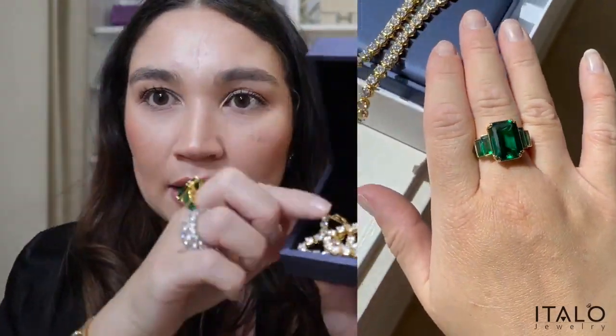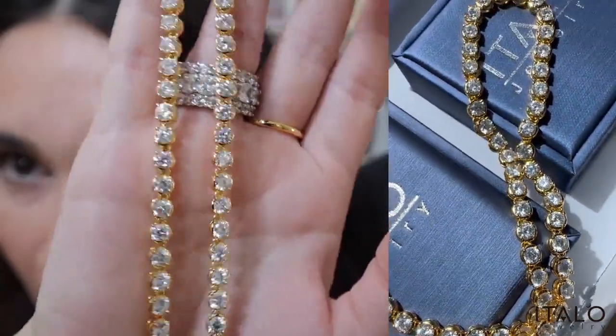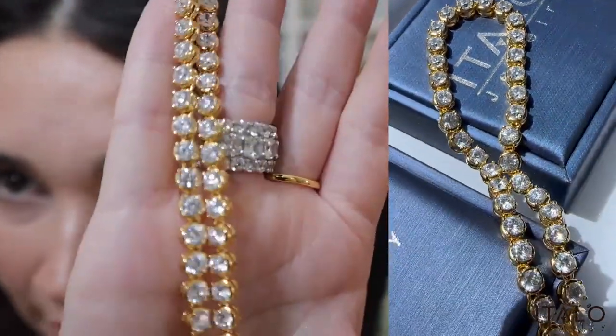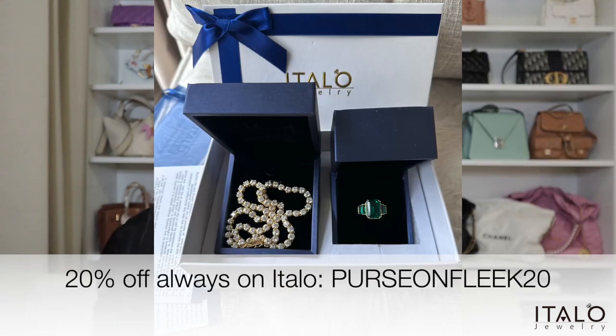This one is actually a necklace — the sparkle on their products is just beautiful. They're always using white sapphires and they truly glisten, even with wear and tear, even after a year later, which is this ring right here. All their products just glisten and sparkle. Each of these items were less than 150 USD. I also have a coupon code that's valid all the time — it's 20% off and it's 'purseonFleek20'.